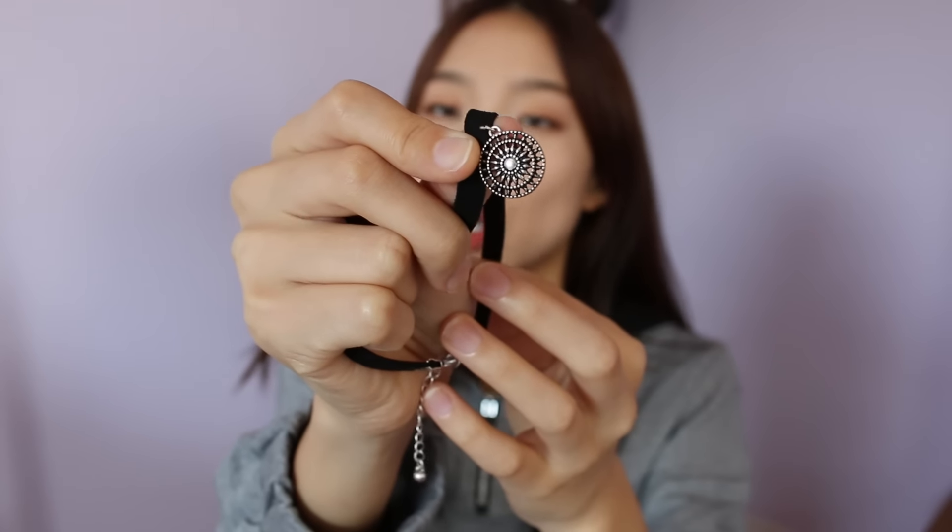Moving on to the fashion items — I just have this choker right here. I got it from Forever 21 and it was about three or four dollars. The band itself is one of those velvety material things and it has a nice circular charm on it. This looks really nice with off-shoulder tops or just basic crop tops in general. I like to layer it with a tattoo choker — if you pair these two, they look very nice and good with any basic outfit.